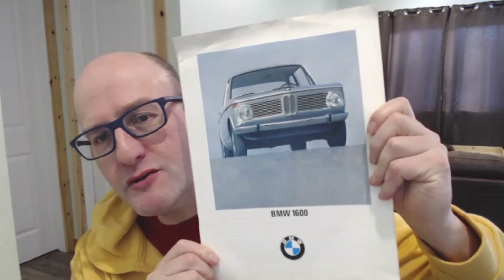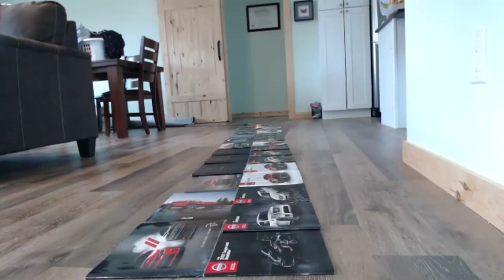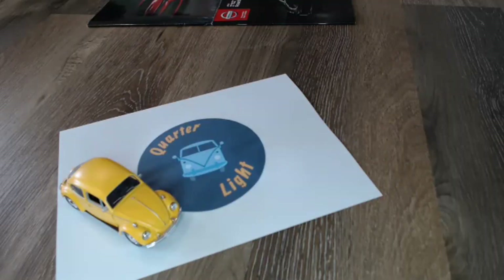Welcome back to Quarterlight, your car brochure channel. Today we're looking at the BMW 1600, the 02 series. The 1600 was unveiled at the Geneva Motor Show in 1966 to some praise. It was the entry-level car in the BMW range and a two-door vehicle, which is why it was called the 02 series. Today's brochure is from 1970 for the 1971 model year.